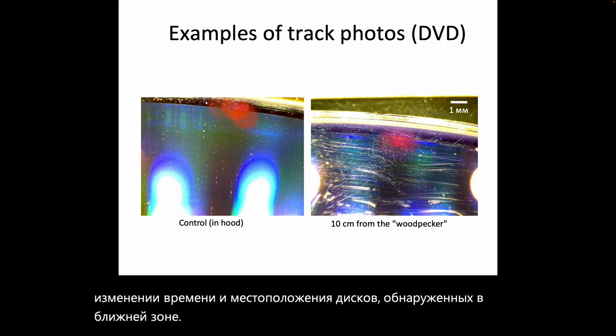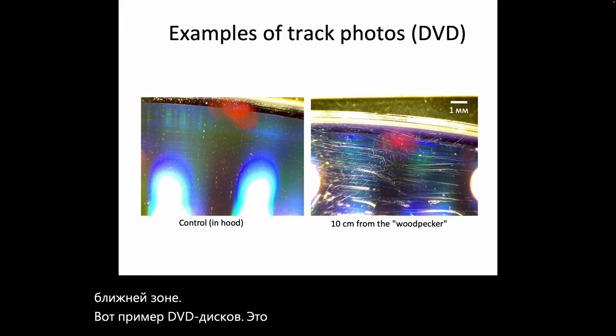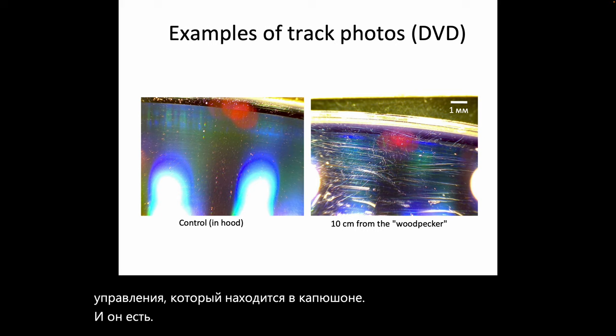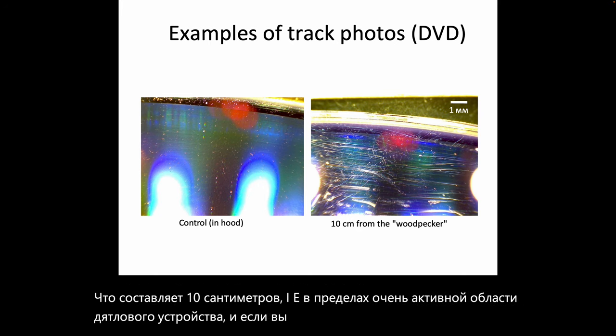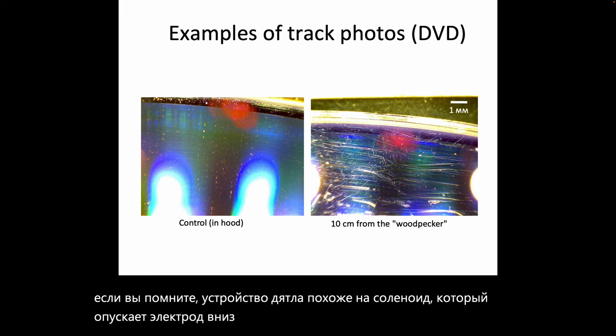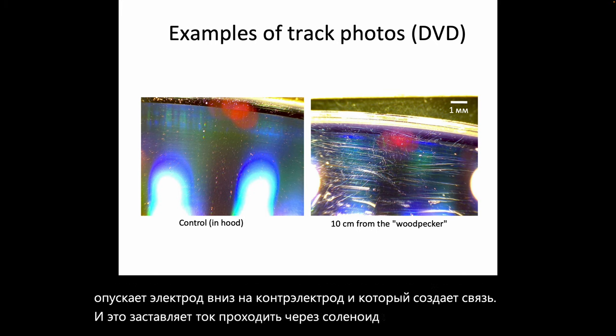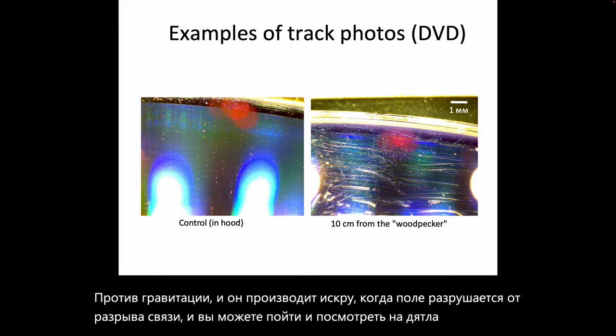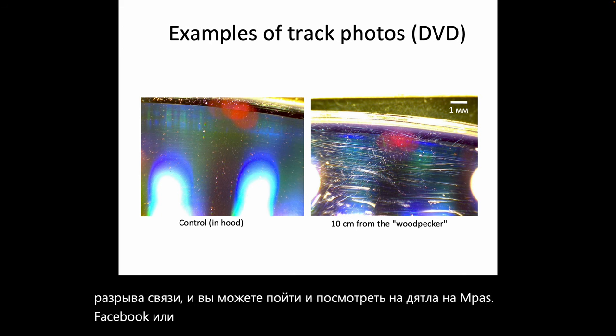Here are examples of rewritable DVDs. On the left there is a control held in a hood, and one at 10 cm — within the very active area of the woodpecker device. The woodpecker device is a solenoid that drops an electrode down onto a counter electrode, making a connection that forces current through the solenoid, pulling up the electrode against gravity and producing a spark as the field collapses when the connection breaks. You can look at woodpecker on the MFMP's Facebook or other channels for more documentation.